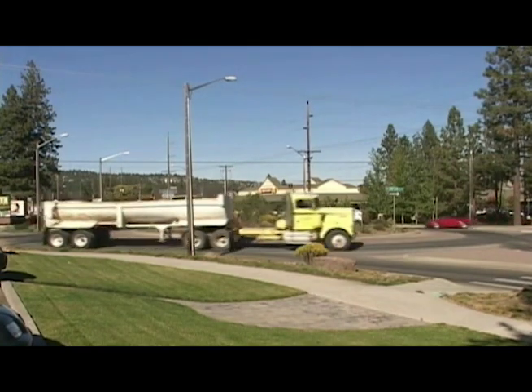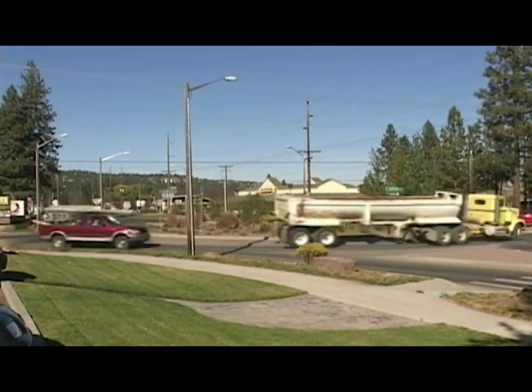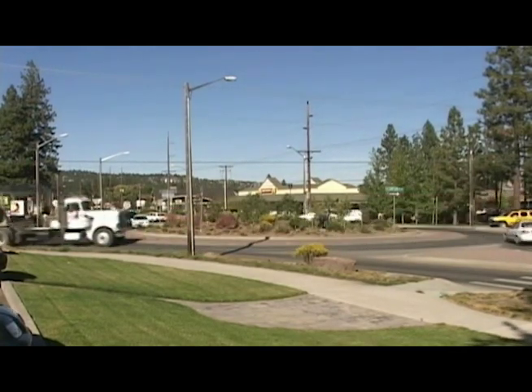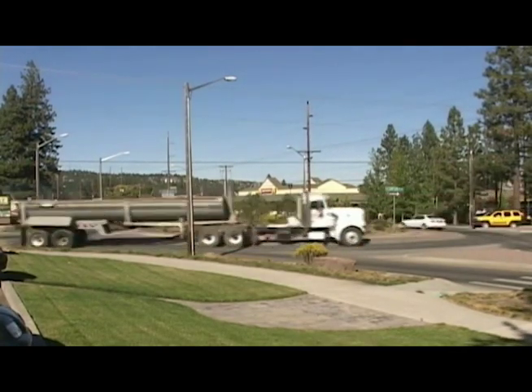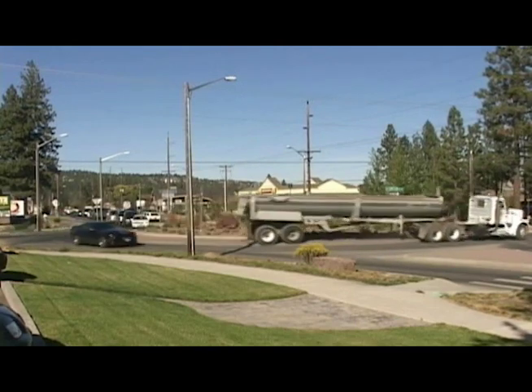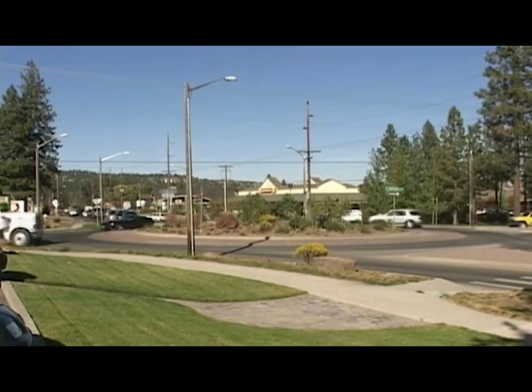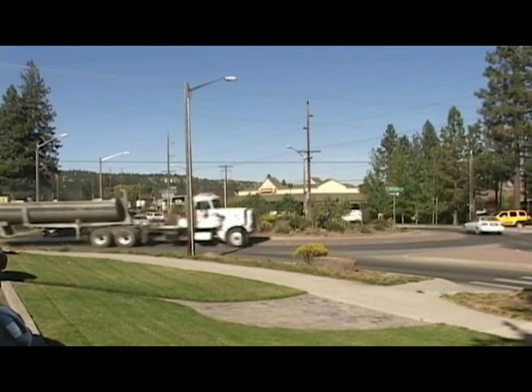The central island of most roundabouts has a truck apron to allow easy movement of tractor-trailer trucks and buses. The truck apron is a paved area usually separated by a mountable curb from the circulatory roadway. It gives trucks and other large vehicles extra room to navigate while still controlling passenger car speeds.